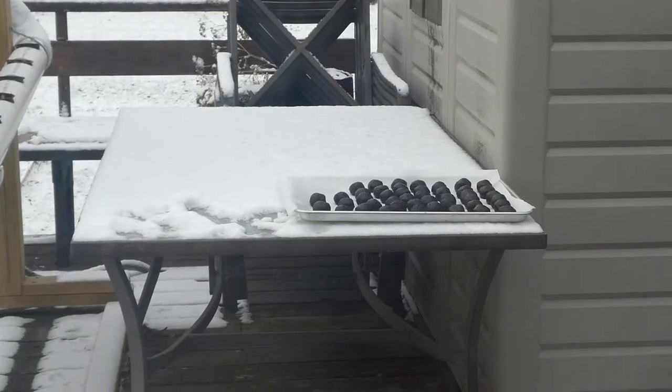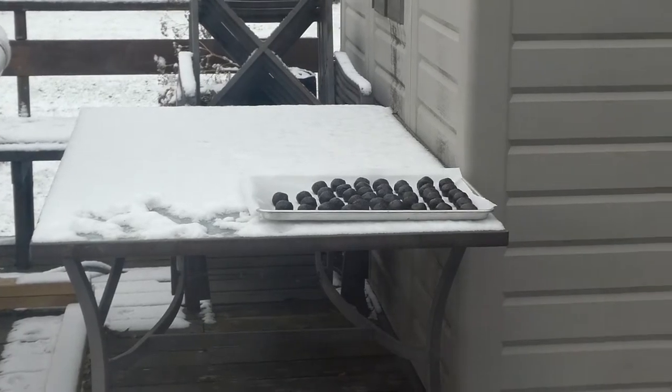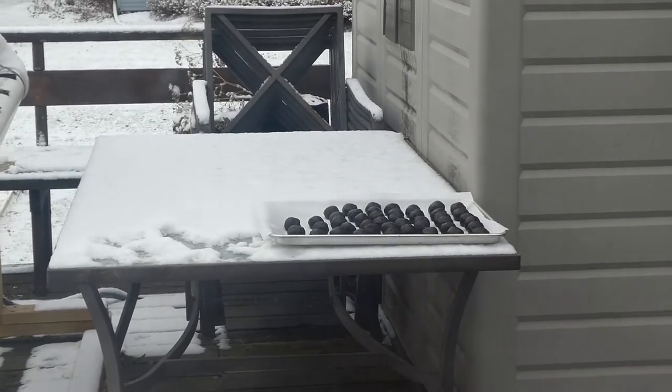The Oreos have to chill for an hour before they can be rolled in chocolate, so we set them outside because it's pretty much a refrigerator out there. Now that they've chilled for an hour, we are going to put them in the chocolate and drizzle them to make them completely delicious. We're moving the chocolate over to this counter and then we are going to dip the Oreos in it.